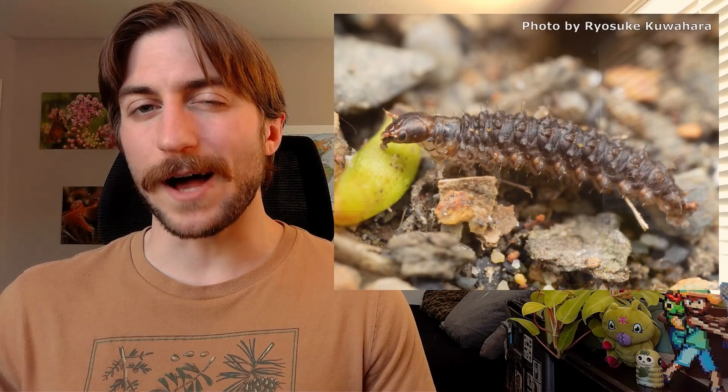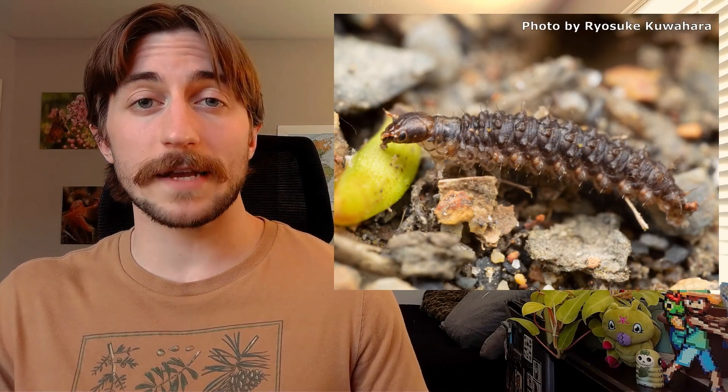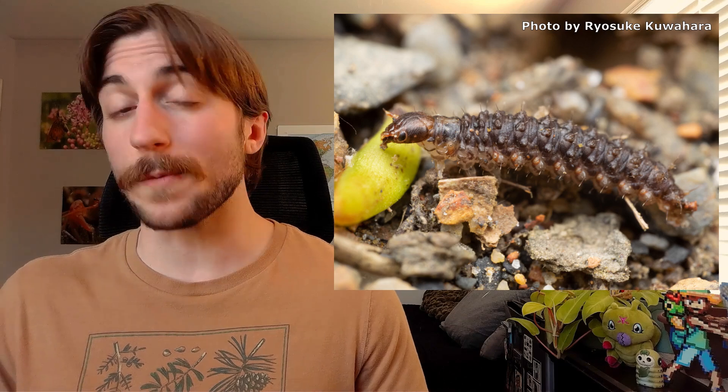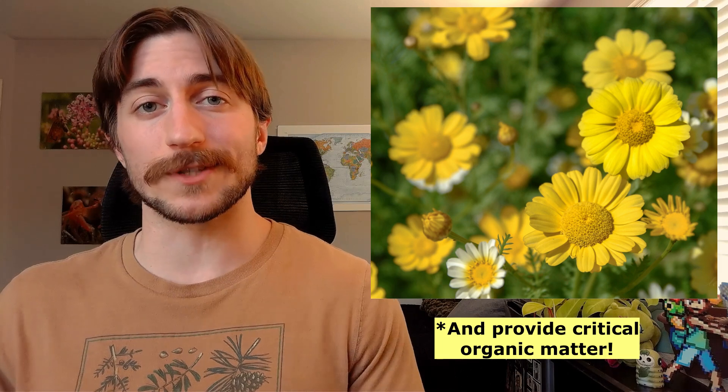Scorpion flies rely on the health of the soil to prosper. If the soil is chemically contaminated or under intense use, scorpion fly numbers will suffer. To aid Mecopterans, try to limit your chemical usage and minimize soil disturbance when possible. Also, the planting of native trees or other plants can help stabilize and aerate the soil, creating a healthy soil ecosystem that the scorpion flies will be grateful for.